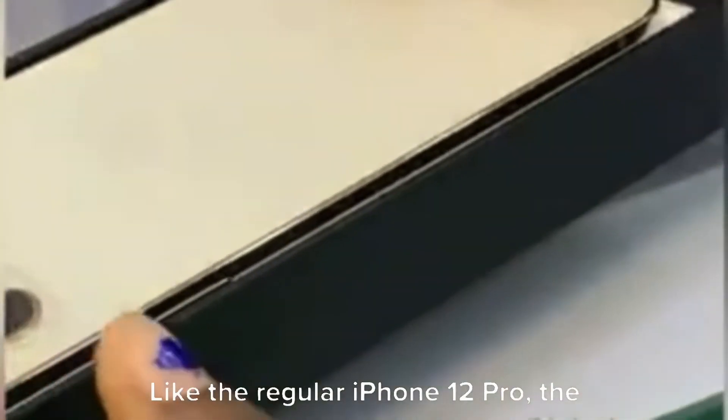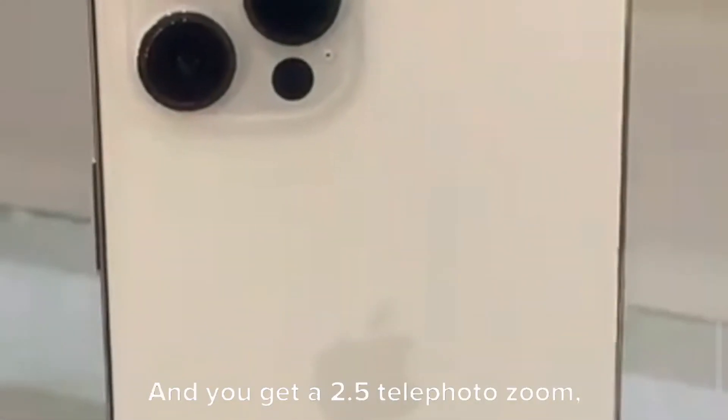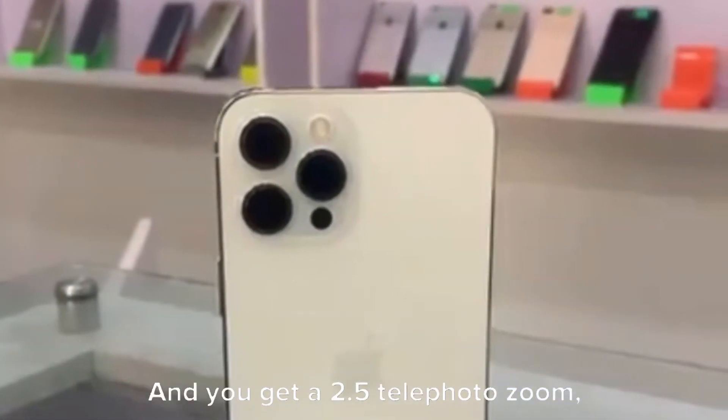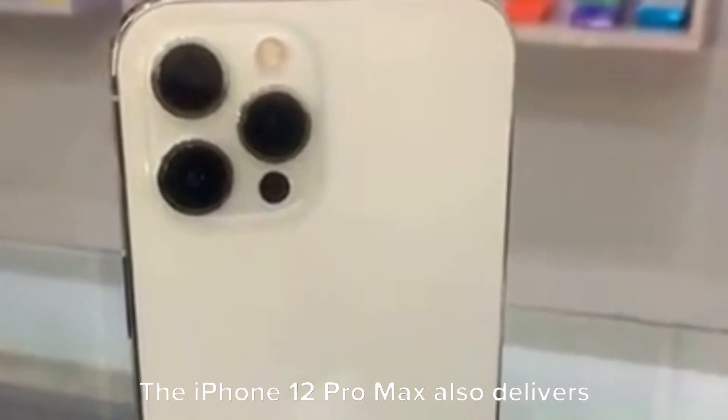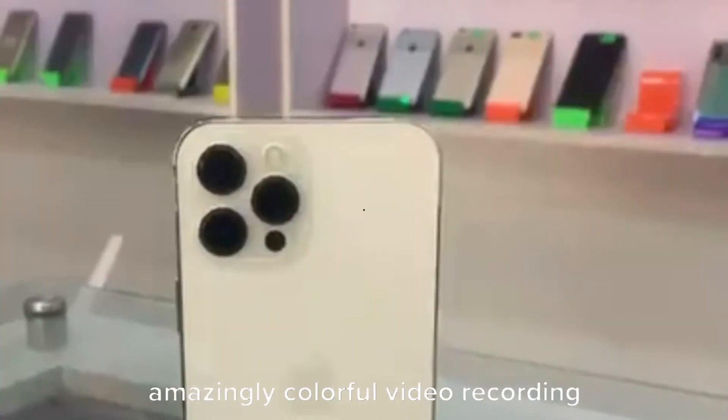Like the regular iPhone 12 Pro, the iPhone 12 Pro Max packs three rear cameras, but it benefits from a larger main sensor that lets in more light, and you get 2.5x telephoto zoom compared to 2x for the regular Pro. The iPhone 12 Pro Max also delivers amazingly colorful video recording in Dolby Vision, complete with sensor shift stabilization for steady footage.